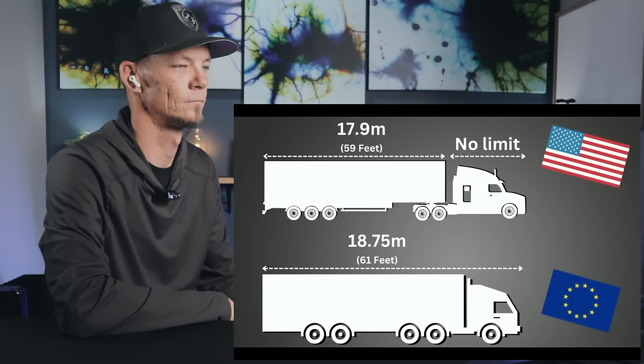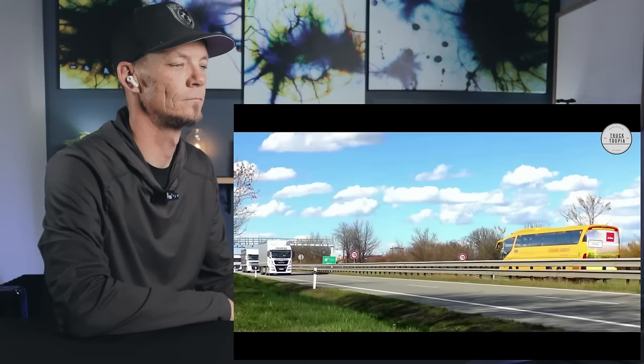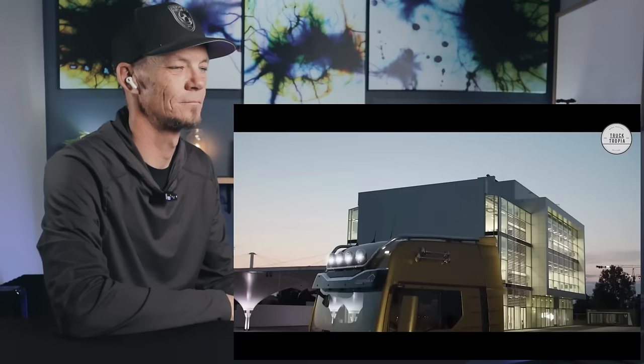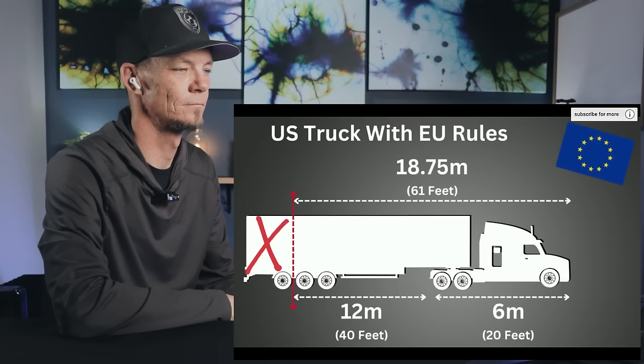Stricter regulations in Europe make for different trucks. A European semi-truck can only be 18.75 meters, or about 61 feet total. Because of these restrictions, European trucks have to be as short as possible so they can tow more cargo. Considering American cabs can be 20 feet long, that only leaves 40 feet of room for cargo under European rules. Here in the United States, you have a 53-foot trailer with no limit on cab length — so you're well over 61 feet total.